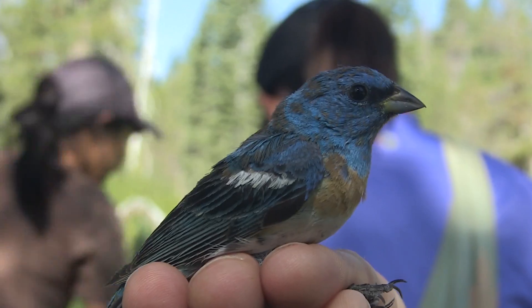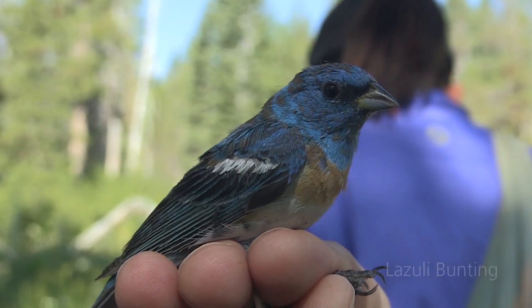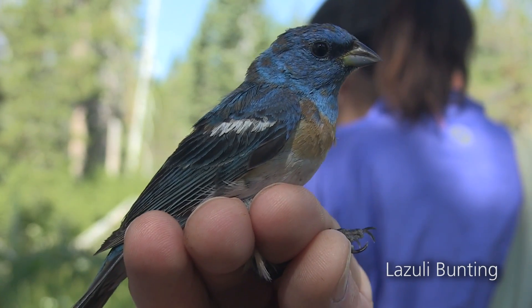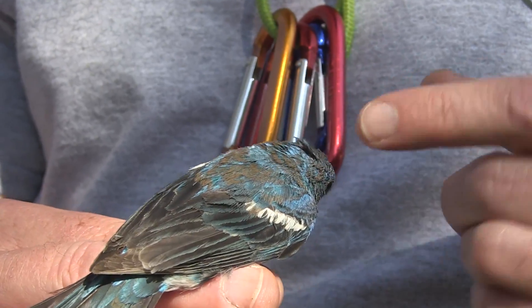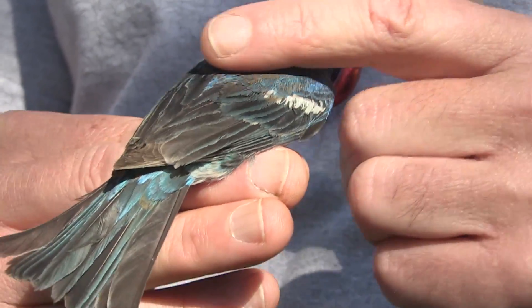We've done this for 20 years and had one analysis — our birds are doing fairly well. We're really looking to see how our birds are doing: are they declining, are they increasing, or are they being fairly stable? Right now they're fairly stable.